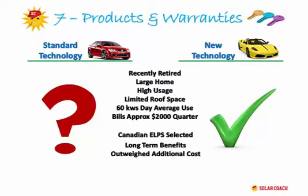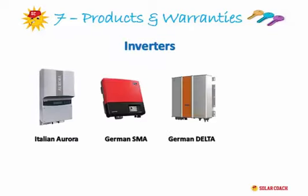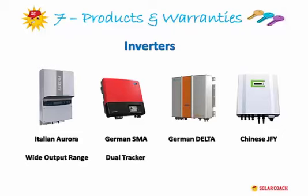Just a few words about our inverters. We use a range of products including Aurora, SMA, Delta, and some Tier 1 Chinese inverters, and we pick the inverter for your job the same way we pick the panel — what's the best one for the job, depending on the size and layout of your system. Our inverters are all tested for Australian climate conditions and come with either a 5- or 10-year warranty, depending on the product.